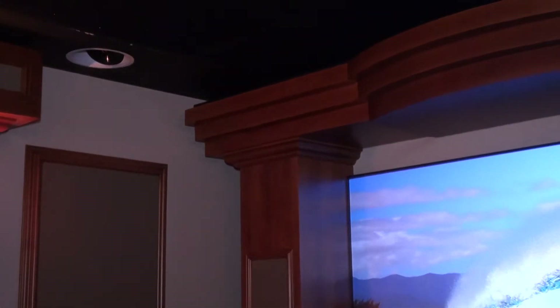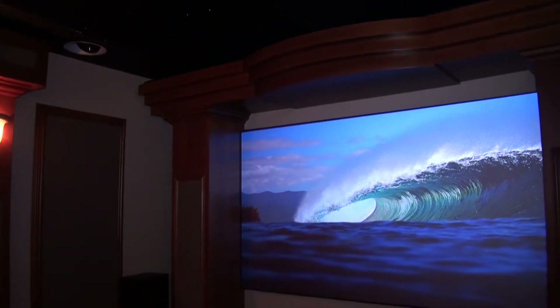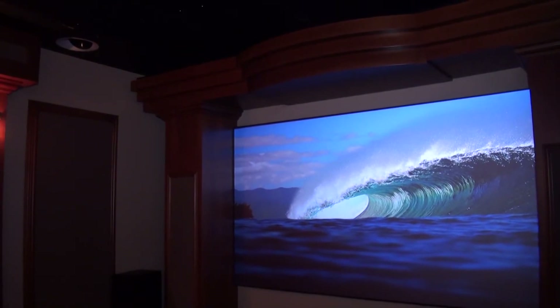What does this add to the viewing experience? This helps us perceive things that are above us. Atmos adds height to a soundtrack, whereas Dolby HD can only place objects in space around us.